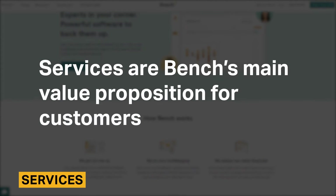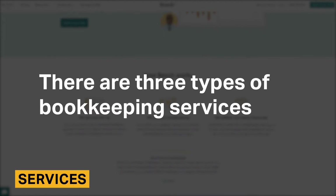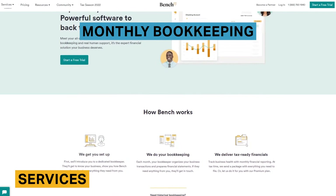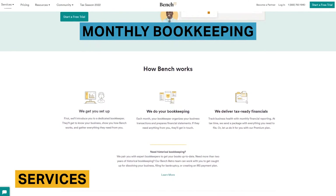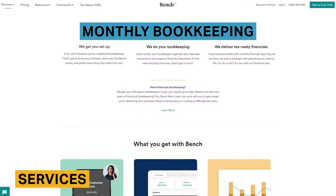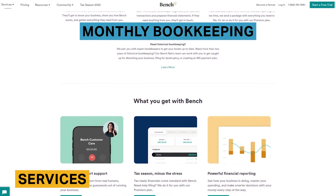Services are Bench's main value proposition for customers. There are three types of bookkeeping services and one service that combines bookkeeping and tax preparation assistance. Bench recommends their monthly bookkeeping services for customers who are already up to date on their books. Once you get set up with your dedicated bookkeeper, you'll provide them with your transactions each month. Even if you don't choose to add the Bench tax service, your bookkeeper will provide you with everything you need come tax season.